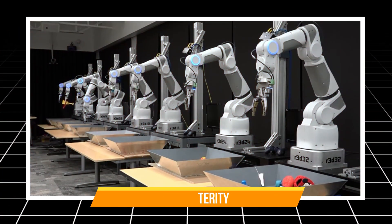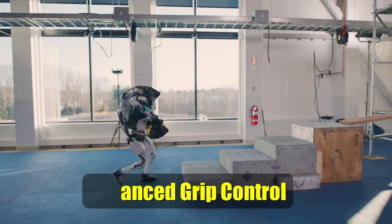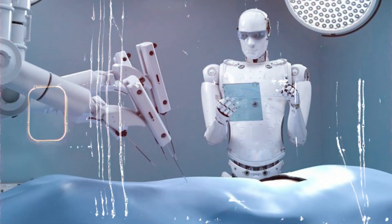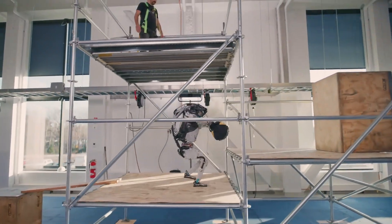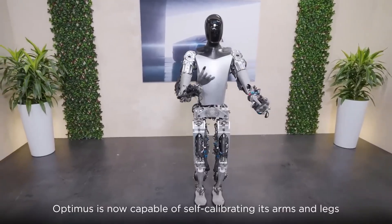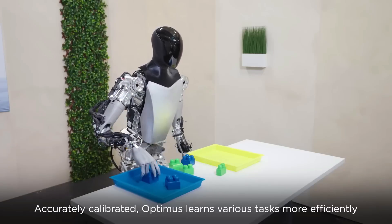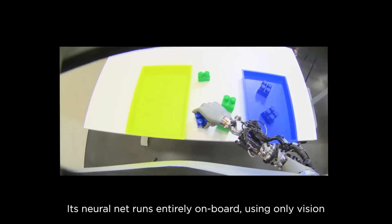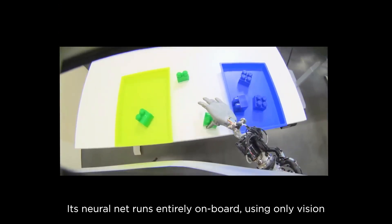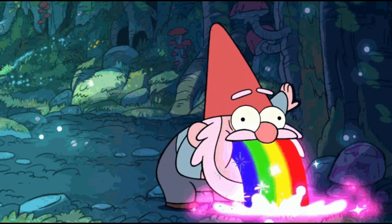Number 2: Dexterity. Atlas boasts impressive hand dexterity thanks to its multi-jointed fingers and advanced grip control. Imagine a robot chef flawlessly prepping ingredients or a robot surgeon performing delicate procedures. Optimus's dexterity information is still a bit under wraps; however, based on its focus on practical applications, we can expect it to prioritize handling objects effectively. Think of it as the robot Bob the Builder, capable of grabbing tools and manipulating materials with precision — hopefully without accidentally knocking over your prized porcelain gnome collection.